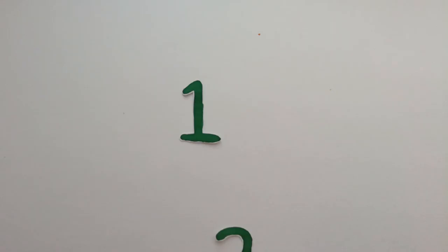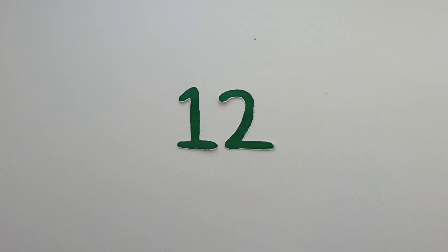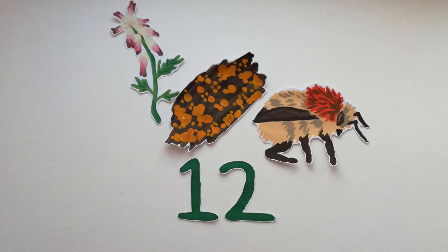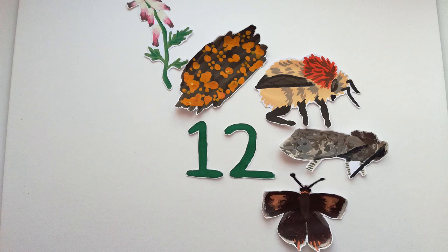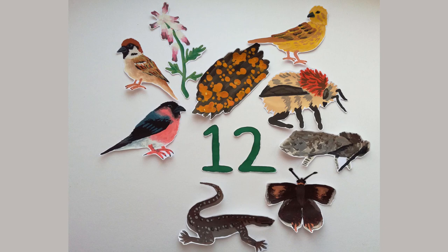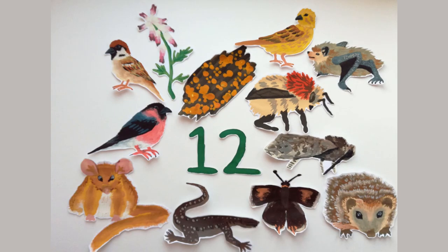Many of these species also make use of more than one part of the hedgerow, such as living up in the trees but choosing to hunt down at the base of the hedge. Out of these species that require conservation action and are associated with hedgerows, 12 of them can be used to represent the requirements that nearly all hedgerow-associated species need to live within their habitat. These species are the purple ramping fumitory, orange-fruited elm lichen, large moss carder bee, goat moth, brown hairstreak butterfly, common lizard, bullfinch, tree sparrow, yellowhammer, soprano pipistrelle, hedgehog and dormouse.